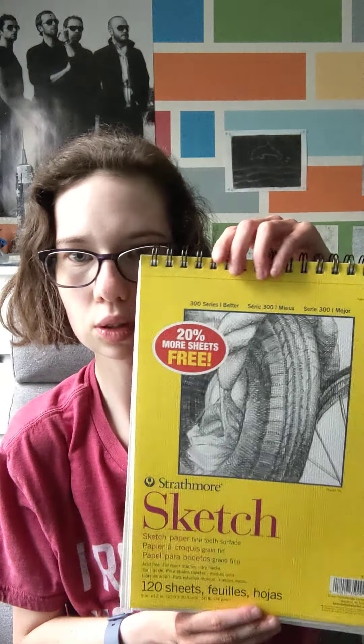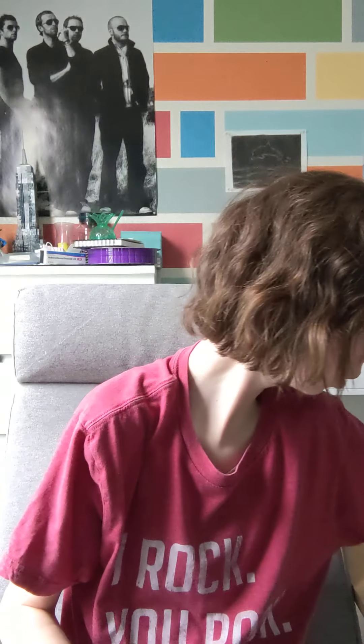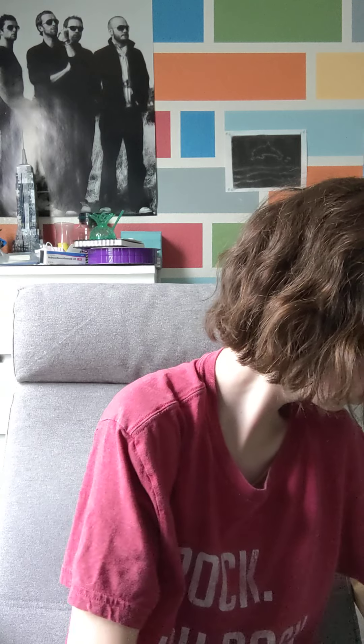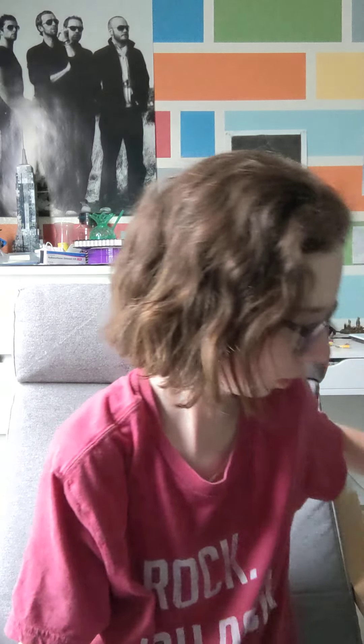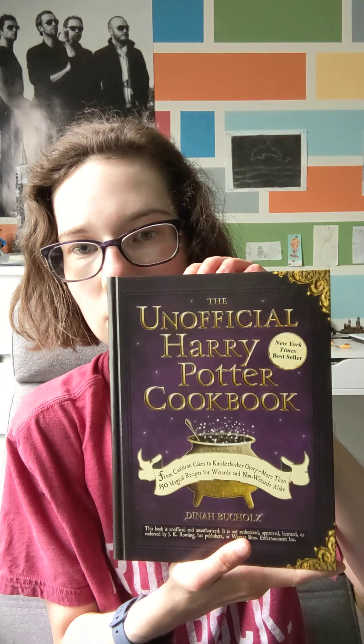And then I got a new sketchbook. And then, since I love Harry Potter, I got the official Harry Potter cookbook. It has really cool recipes.